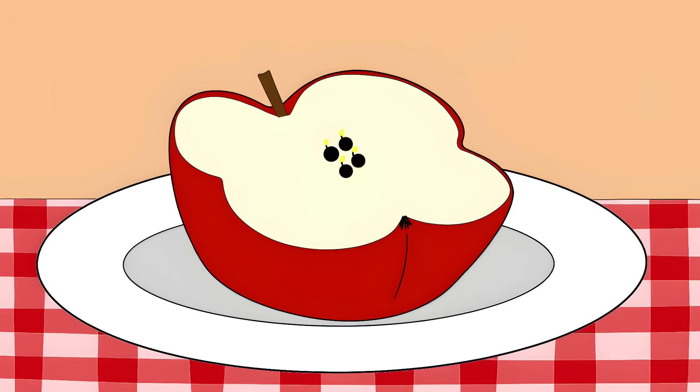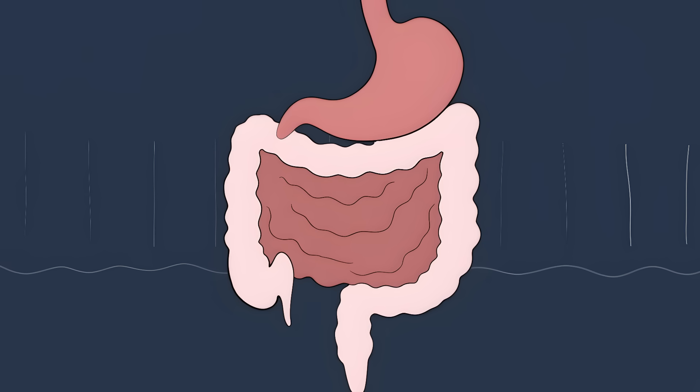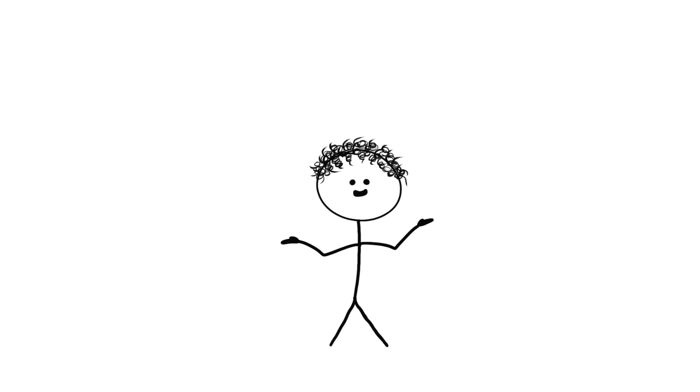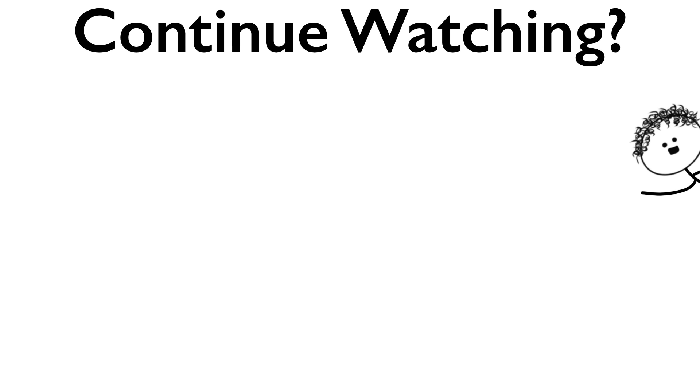But don't panic — if you swallow the seeds whole, nothing happens; they'll just pass right through you. You'd need to thoroughly chew and swallow a lot of seeds from multiple apples to actually get sick, as your body can handle small amounts just fine. Still, it's wild that one of the healthiest foods carries tiny poison pills inside. That's all for today — subscribe to see similar videos in the future.